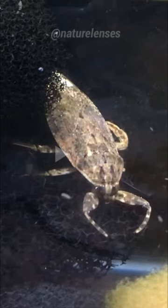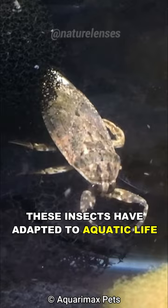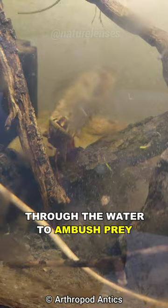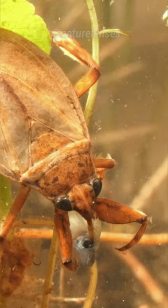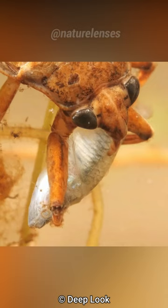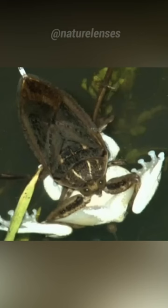These insects have adapted to aquatic life with flattened bodies, enabling them to glide gracefully through the water to ambush prey. They prey on a variety of aquatic creatures, including tadpoles, small fish, and even snakes, and they use their sharp beak-like mouthparts to inject enzymes that dissolve their victim's insides, creating a liquid meal so they can slurp it out like a smoothie.